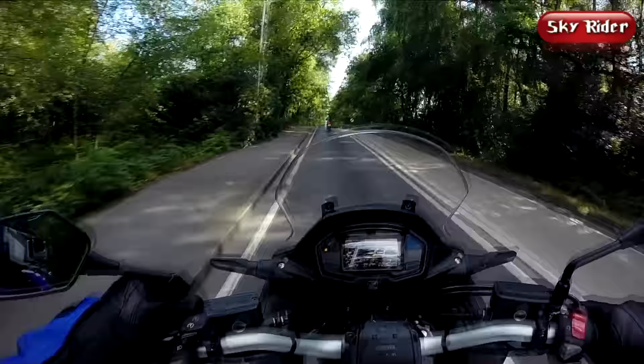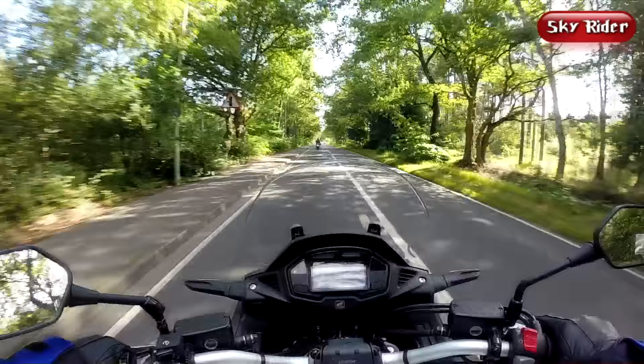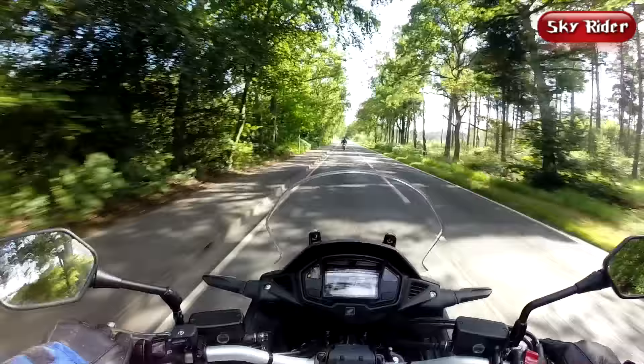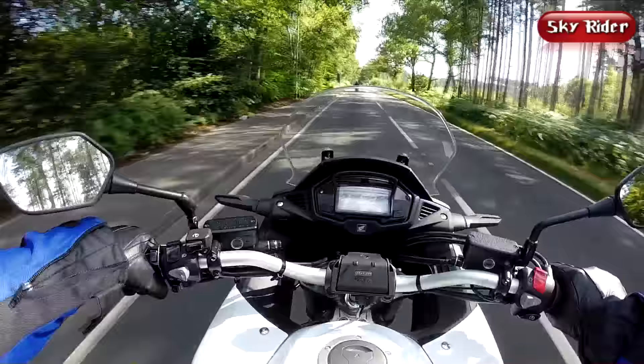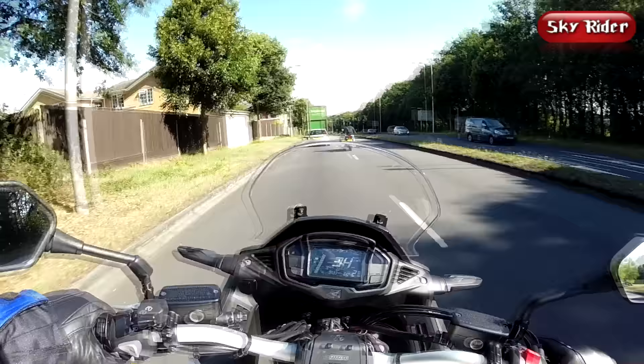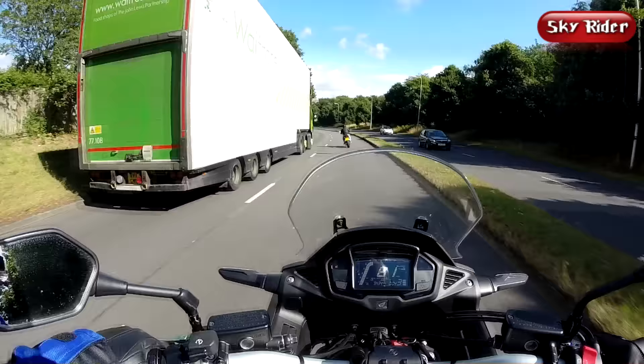This is the first V4 engine bike I have ridden, so I'm not quite sure what to expect from this 106hp 16-valve V-tec engine. But one thing I realise very soon is how punchy it is, and when you open it up past 6000rpm, the thing just flies.